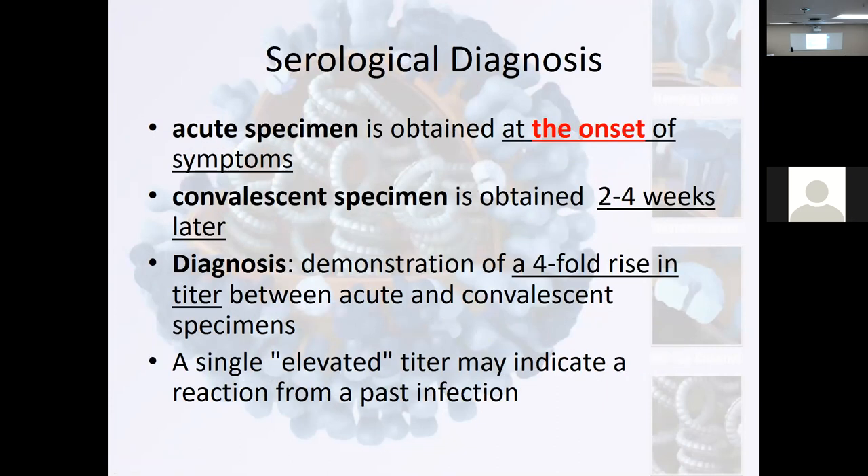We can do a serological diagnosis. Acute specimen — onset of symptoms — and convalescence specimen, two to four weeks out. We diagnose — the magic word — a fourfold increase in the titer between the acute and convalescent. A single elevated titer may indicate a past infection.